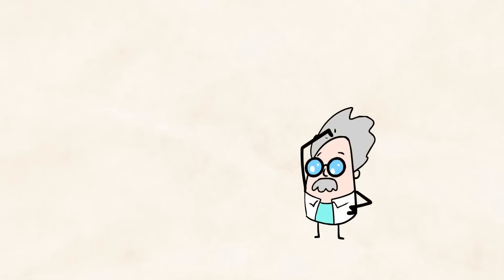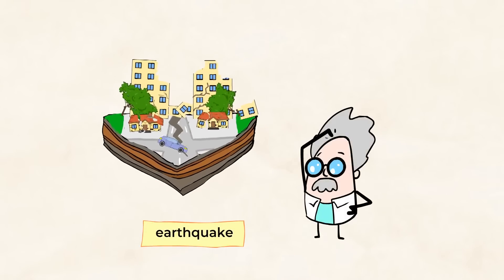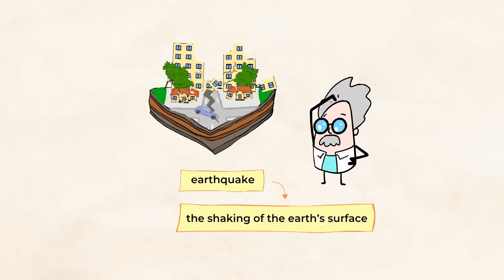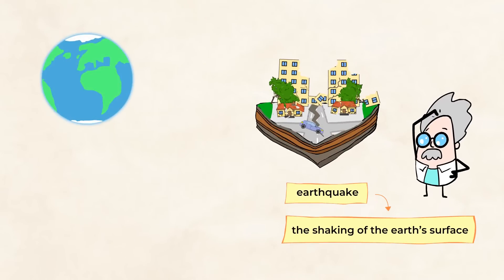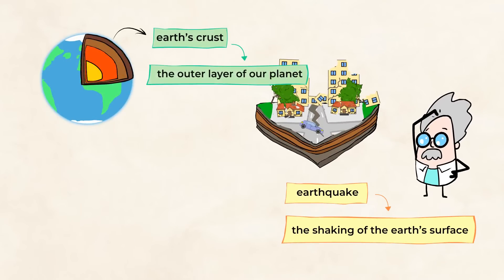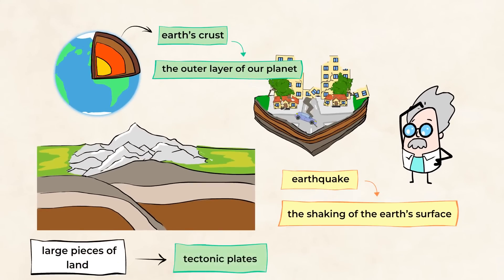Another way that land can change quickly is when an earthquake happens. An earthquake is the shaking of the Earth's surface, and this shaking happens when there is a sudden movement of the Earth's crust. The Earth's crust is the outer layer of our planet. The crust is actually made up of very large pieces of land called tectonic plates. Those plates sometimes shift and bump into each other, causing an earthquake.